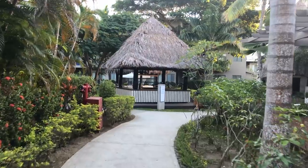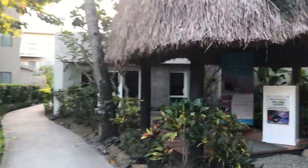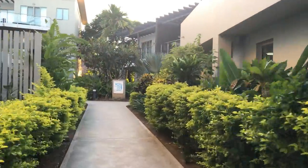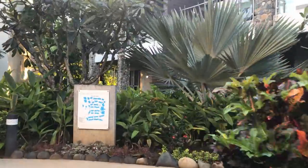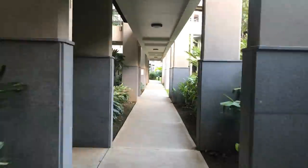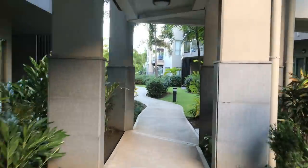These little units here are where some of the ladies sell their goods. You've got the spa there, and just heading past is the gym. And this is down through into the deluxe garden units.